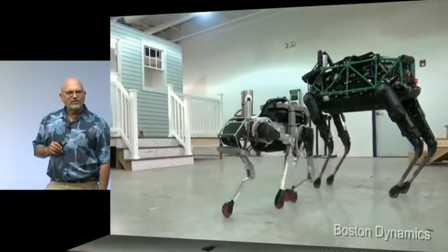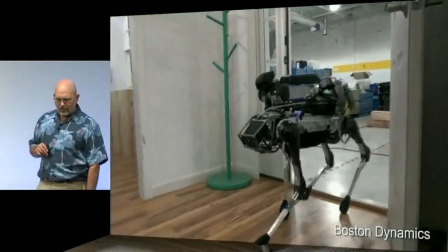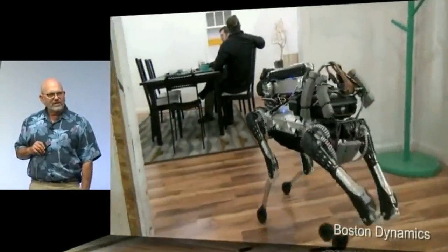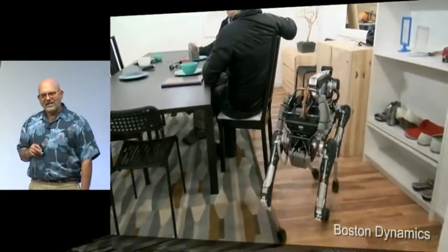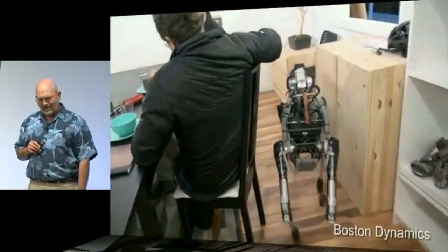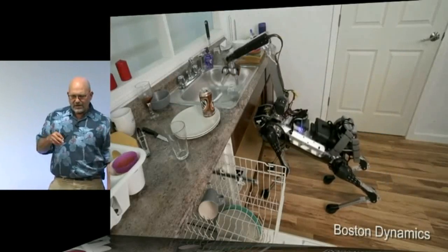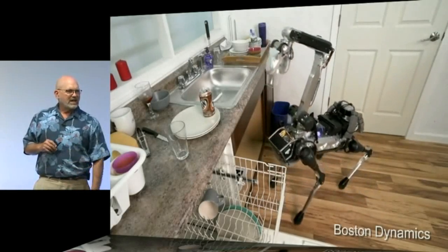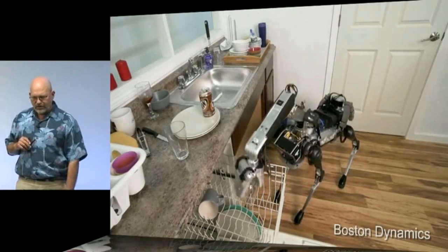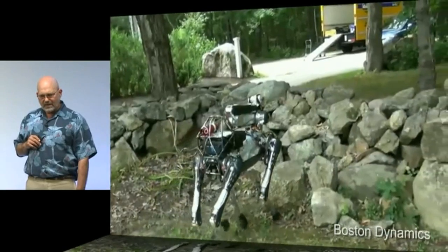Now if you want a robot that's going to fit in your house or your office, you need something smaller. So for that purpose we designed Spot, the first dog-like robot you hear about in English. Here are some of the tasks. This is a house we built inside of our laboratory in order to do testing, but it gives us a chance to show some of the capabilities.